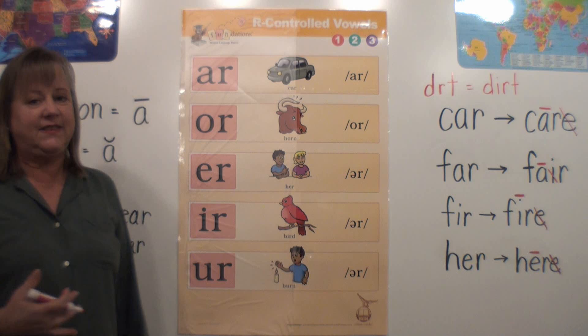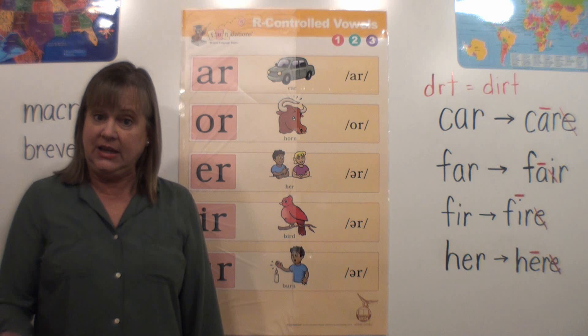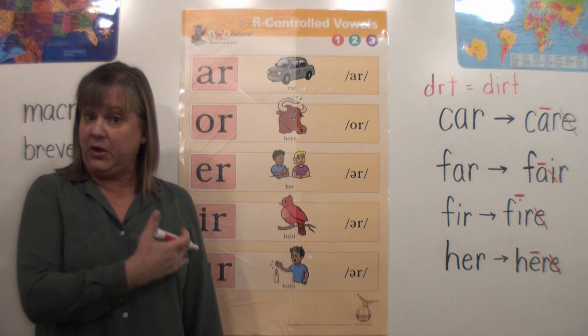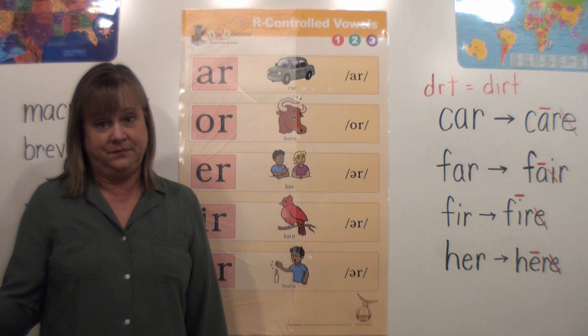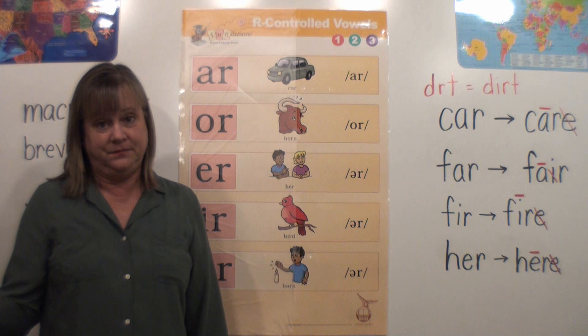I hope you learned something today. This is a phonics lesson — it will help you with your reading. If you come across a word you don't know, this will help you figure it out if there happens to be a Bossy R syllable in it. It will help you with your spelling and your writing. So please practice this at home and do your best for mom and dad. Thanks for listening.